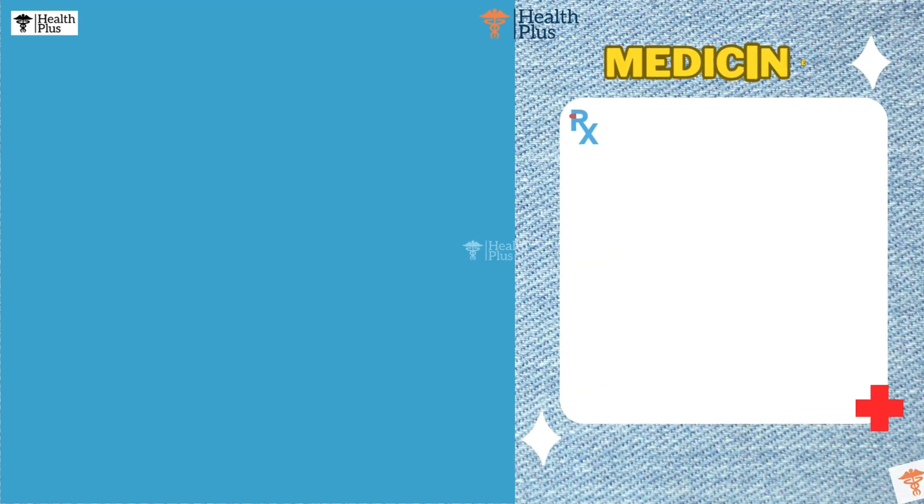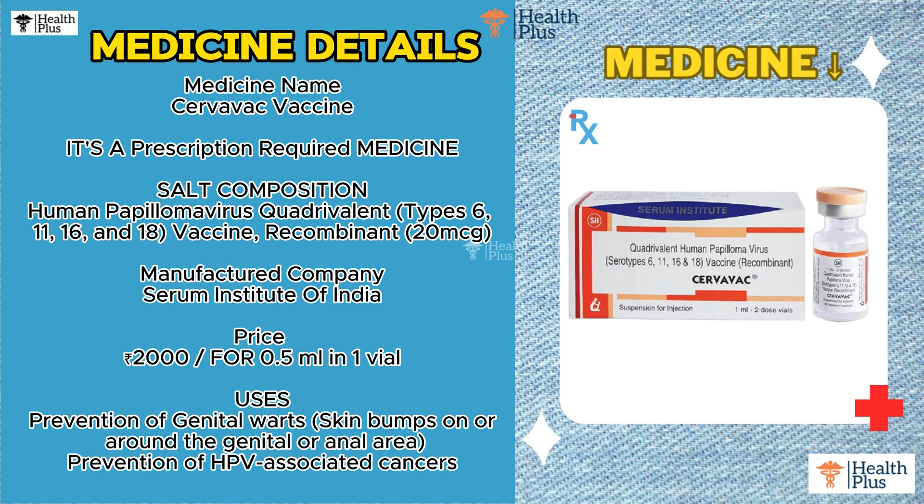Medicine name: Servavac vaccine. It's a prescription required medicine. Salt composition: Human papillomavirus quadrivalent, Types 6, 11, 16 and 18 vaccine recombinant, 20 micrograms. Manufactured by Serum Institute of India. Price: 2,000 rupees for 0.5 milliliter in one vial.